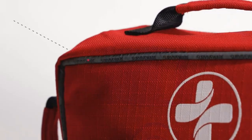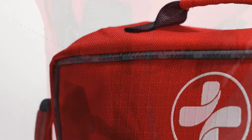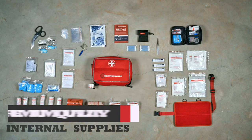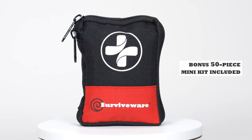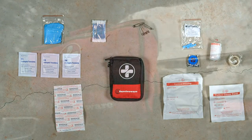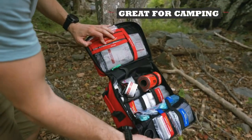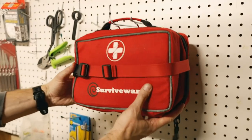Labeled first aid kit compartments: the labeled and organized inner compartments make it easy to find what you need in the case of an emergency — no more rummaging or making a mess to find the supplies you need. Water resistant and rip resistant: made from high-quality rip-resistant 600D polyester, this medical kit is water resistant and rip resistant.